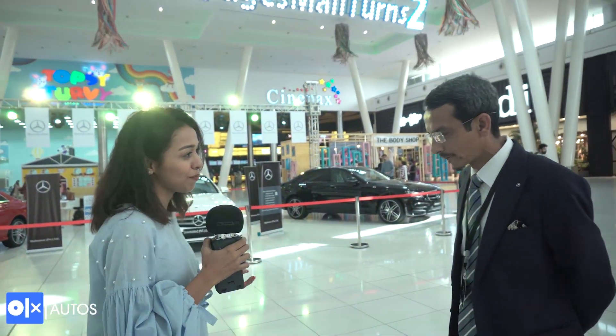Hello everyone, I'm Hoda Shahbaz from OLX Pakistan and welcome to OLX Know My Car. Today we have Mr. Arsalan from Shanawas Private Limited. Arsalan, tell us more about yourself and your company.